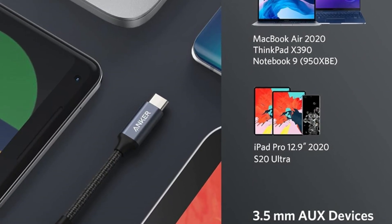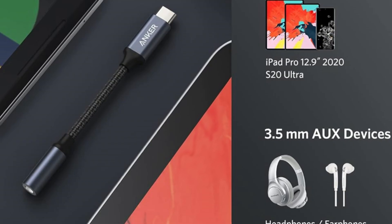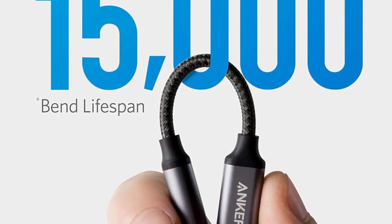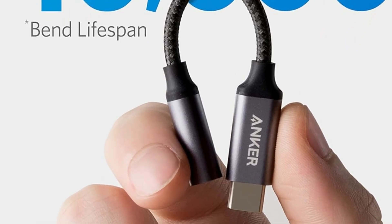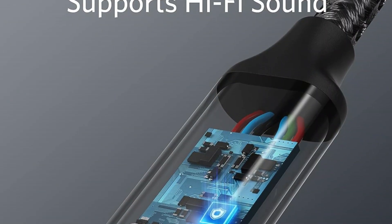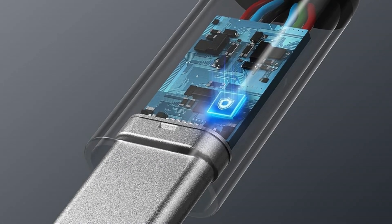With its plug-and-play design, there's no need for installation — just connect and listen. Backed by the trust of over 55 million Anker users, it comes with an 18-month worry-free warranty and friendly customer support. Compact and durable, this adapter is perfect for daily use at home, work, or on the go, making it an ideal companion for those who want high-quality audio without hassle.